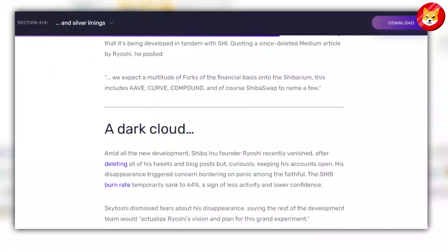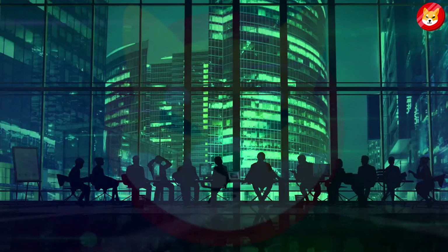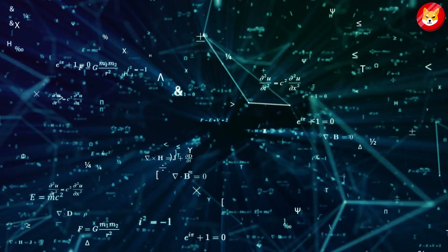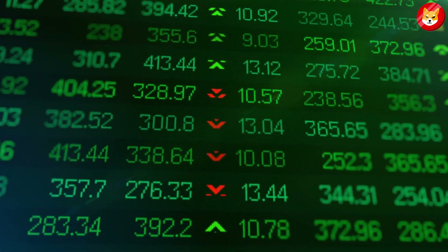Kusama played down the disappearance and claimed that the rest of the team will actualize Ryoshi's vision and plan for this grand experiment. Some predict that Shiba Inu could suffer the same fate as Terra after it crashed, leaving investors with losses running into billions. Despite the absence of an algorithmic stablecoin, Finder cites the absence of real-world application as a reason for a potential crash.